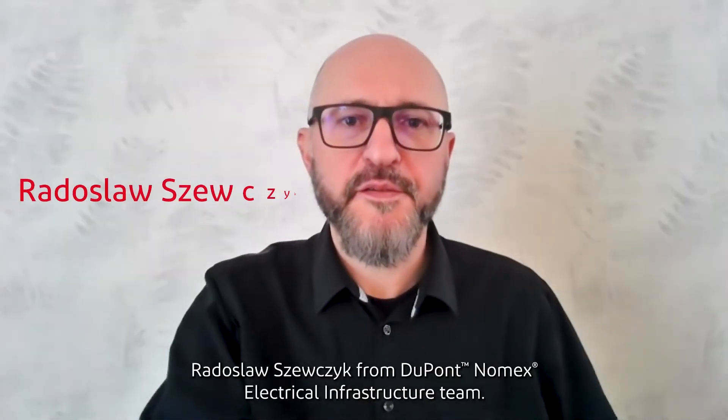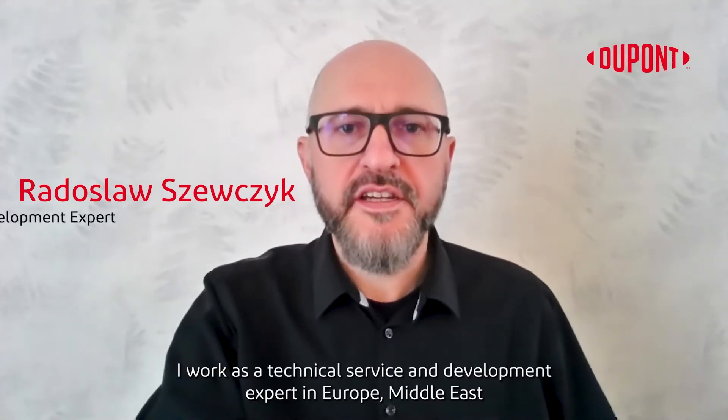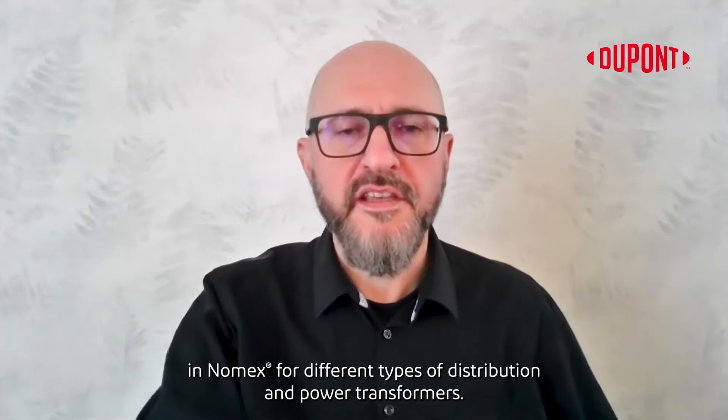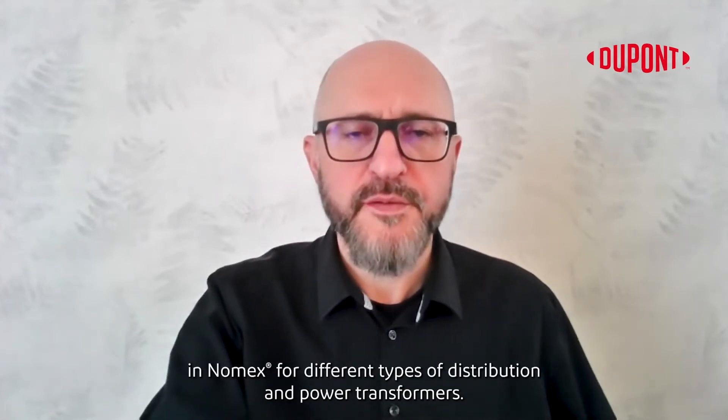Hi, this is Radek Szewczyk from DuPont Nomex Electrical Infrastructure Team. I work as a technical service and development expert in Europe, Middle East and Africa region and I support the developments in Nomex for different types of distribution and power transformers.